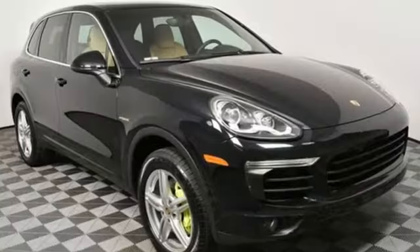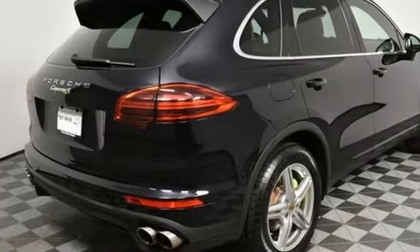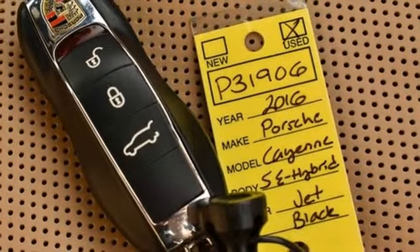It comes with the features you need and, better yet, want: intercooled supercharged V6 engine, gas pressurized shocks, external memory control, wireless phone connectivity, and dual zone climate control.